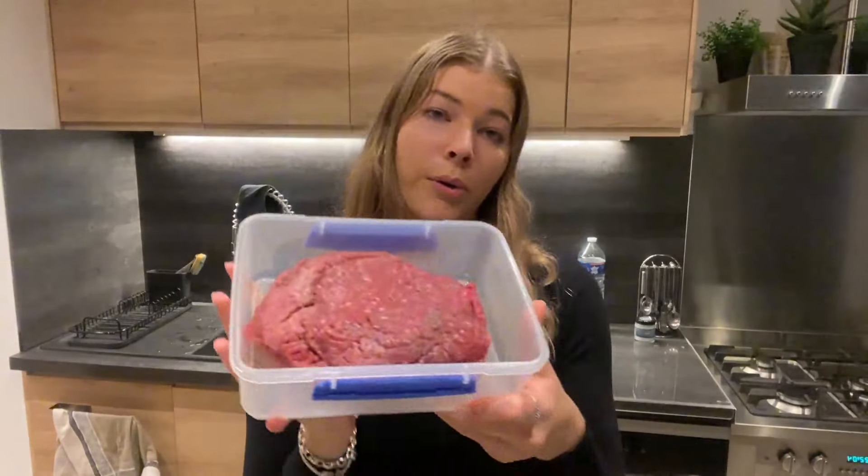I got one kilogram of grass-fed minced beef, which they freshly mince at the butcher. So yes, one chicken breast and one kilo of minced beef was about 50 Australian dollars. In Australia, that would have cost me maybe 30 dollars maximum.